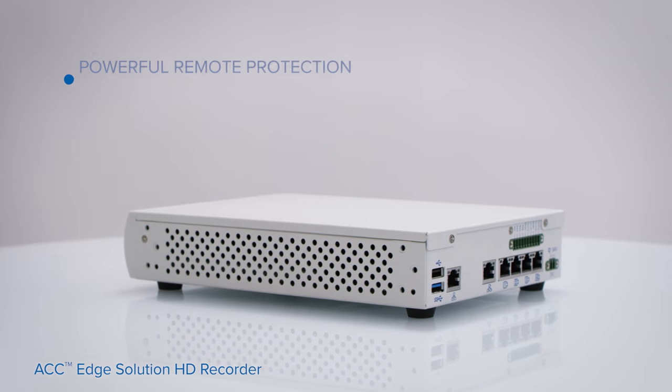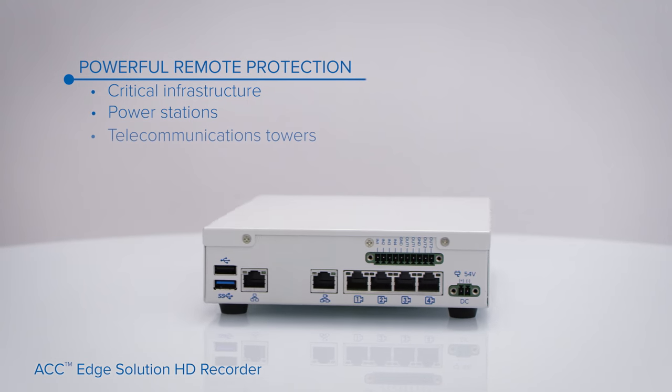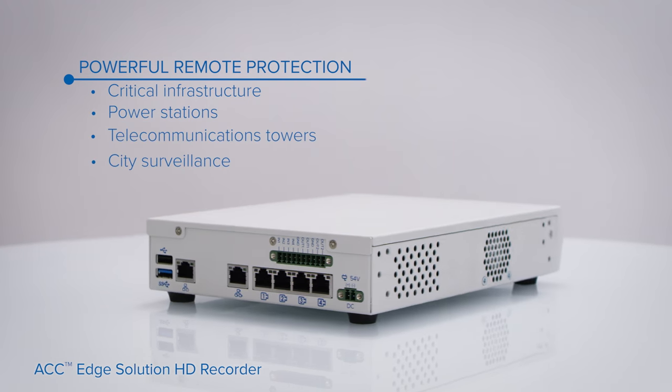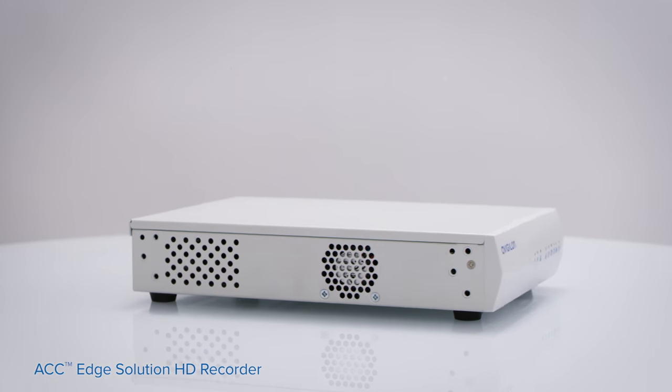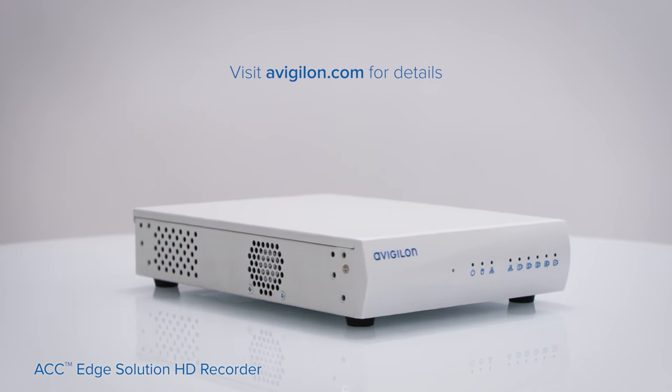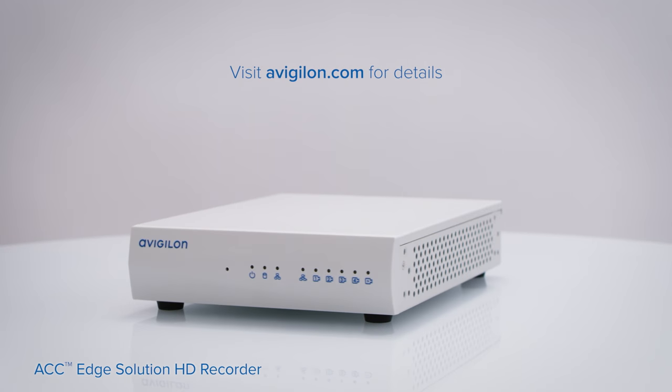It's a powerful compact system that helps overcome the difficulties of monitoring remote sites that are susceptible to intrusion, theft, and attacks. The ACC-ES HD Recorder protects your remote sites with reliable 24-7 response.